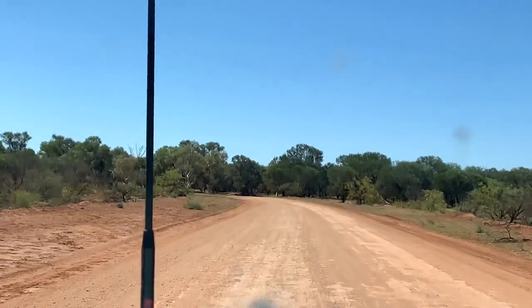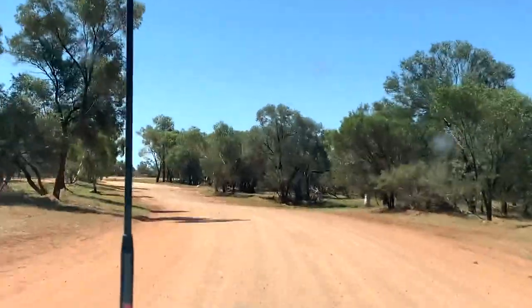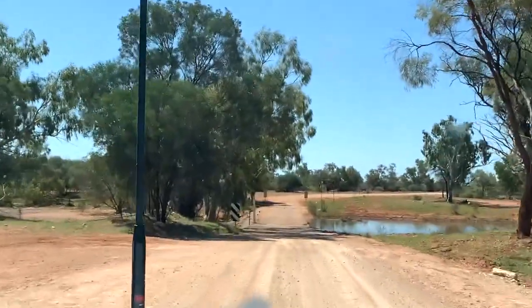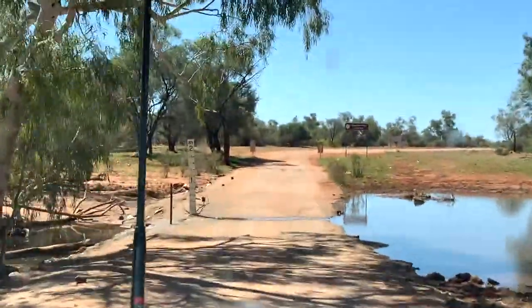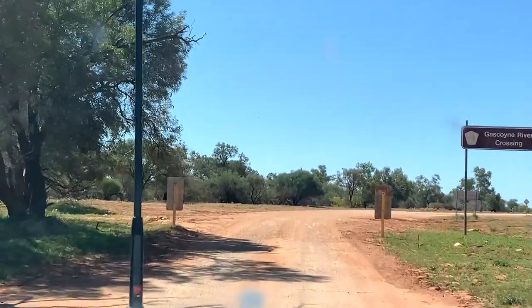We're about an hour east of Mount Augustus - we've just left Billung Pools. The roads are absolutely spectacular and it's all just been graded. We've had some rain. Gascoyne river crossing - yeah, the creeks are full.